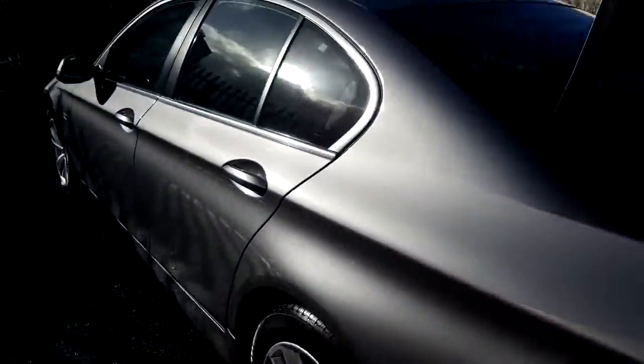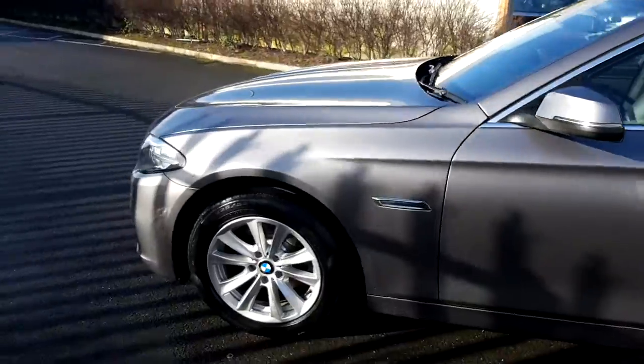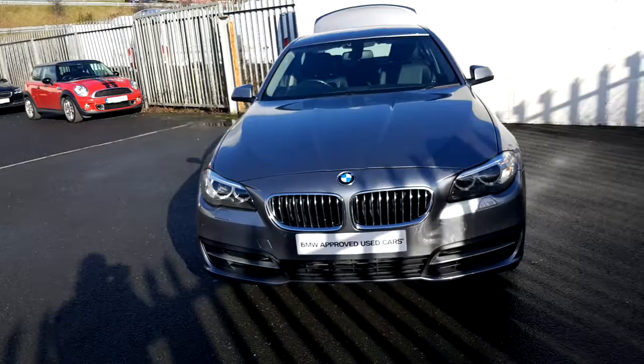This vehicle is part of our BMW approved used car selection and comes with a minimum two years warranty and a minimum two years roadside assistance.